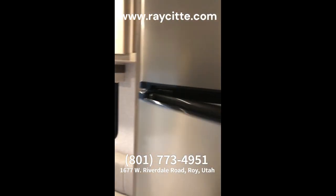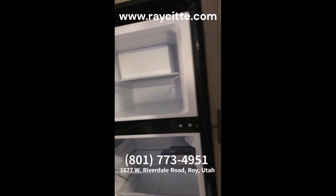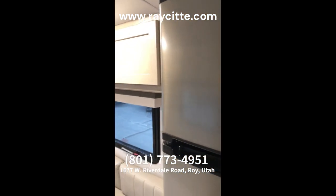Then a bigger 12-volt fridge. Tire pressure system. And then lots of cabinets.